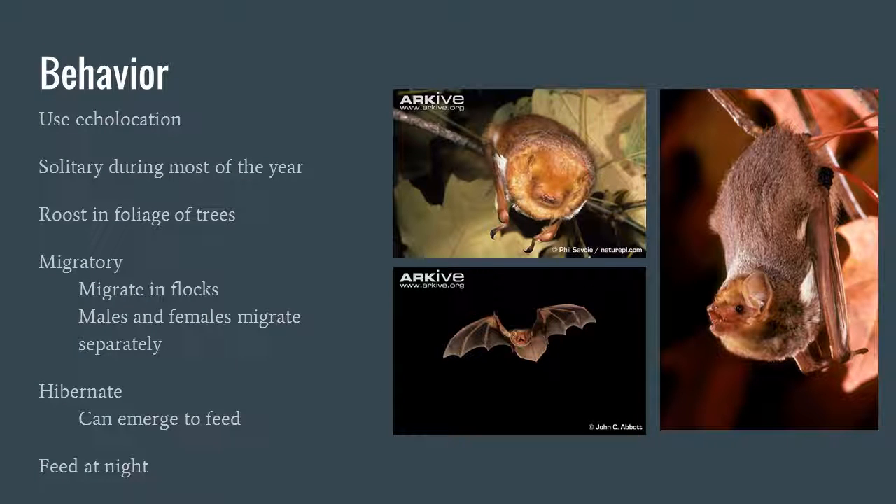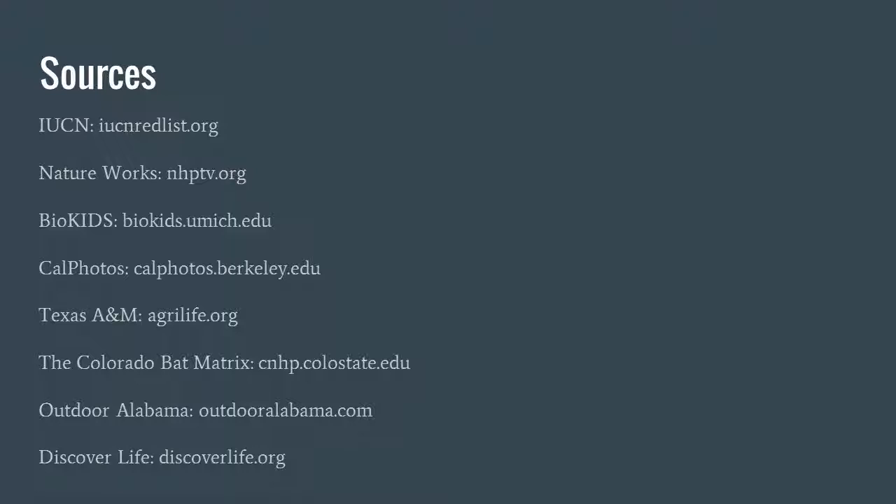This species has a couple of interesting behaviors. They use echolocation like many other bat species. They are solitary during most of the year and are not a social species, though they do come together for mating and migration — migrating in flocks, with males and females migrating separately. They normally roost in the foliage of trees, but when hibernating they use tree hollows. They can also emerge to feed during hibernation, and they feed at night.